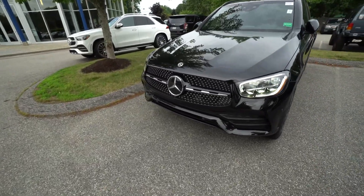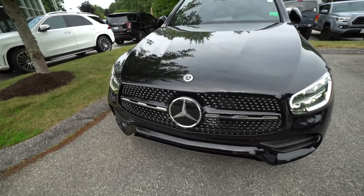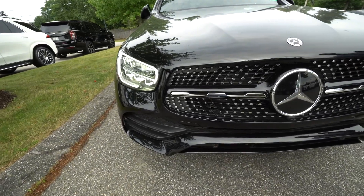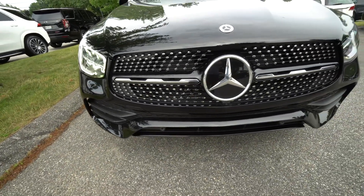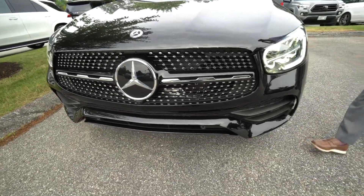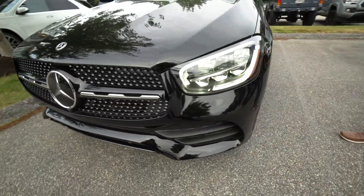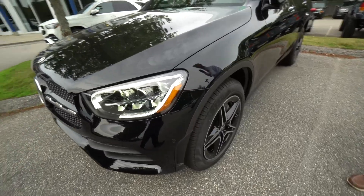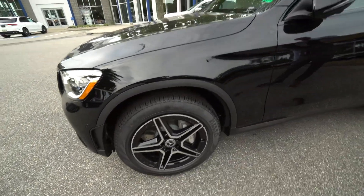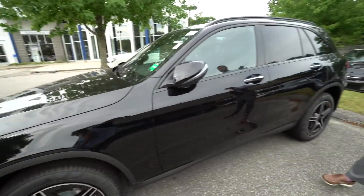So a 2022 GLC — this is an AMG line, so a sport package model, so we get the diamond studded grille, sportier front bumpers. It's also a night package vehicle, so that is a chrome delete, so it's black metallic trim in the front bumper, on the wheels, along our window frames — a really, really well optioned vehicle. It's so hard to find a GLC right now with the options this has; we'll talk about that later on.